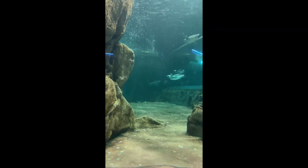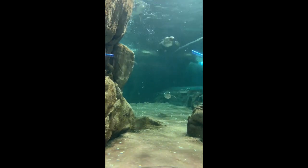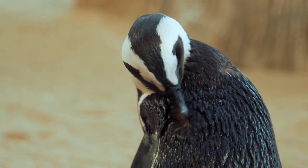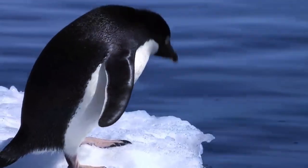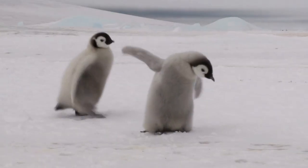Thirdly, penguins have a remarkable social behavior that helps them cope with the cold. Penguins form large colonies, where they huddle together to share body heat and protect each other from the wind and predators. The huddle can include thousands of penguins, and they constantly rotate their positions, so that everyone gets a chance to be in the center, where it is warmer, and on the edge, where it is colder. This is a great example of cooperation and altruism among animals.